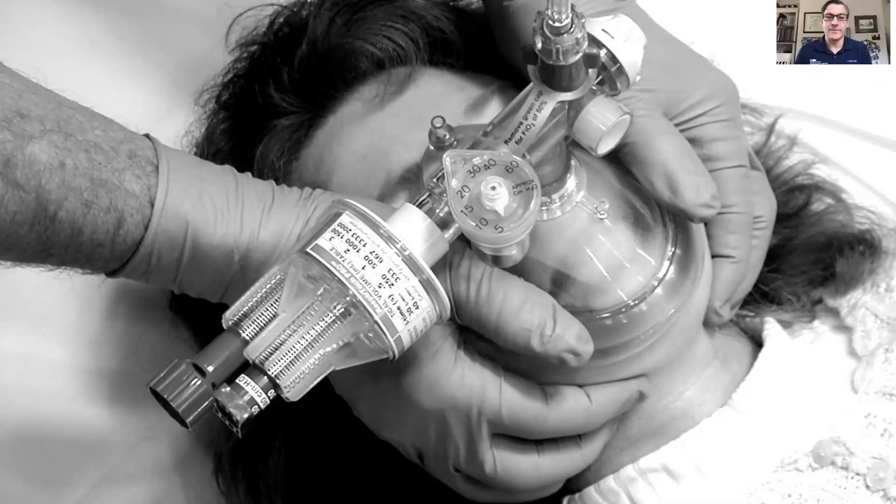The big disadvantage of the BVM approach is that you need a good mask seal, requiring someone to hold a two-handed seal the whole time. Since we're only having three to four providers in the room, it can get a little tricky having one of them tied up just holding a mask seal. So you really have to decide what your resources are: is it worth using a BVM, do you need PEEP, and do you have enough providers to actually use it?